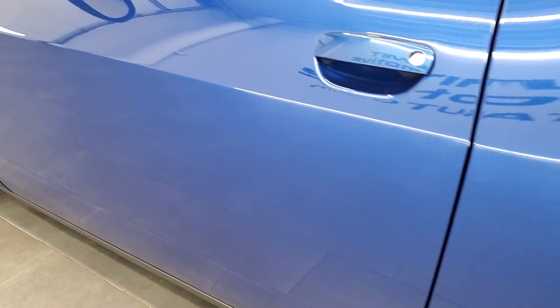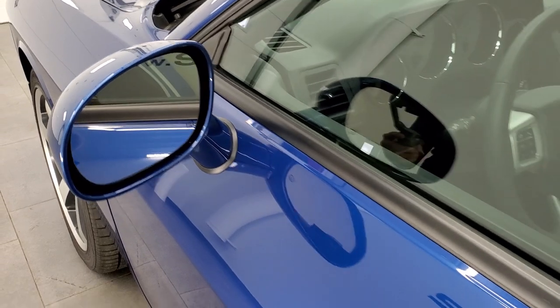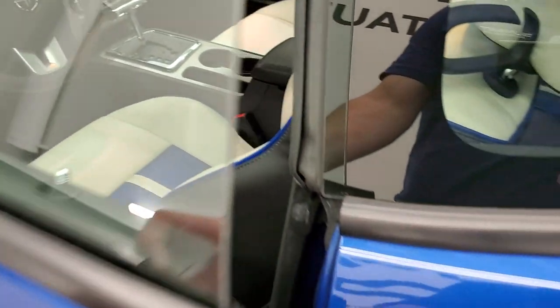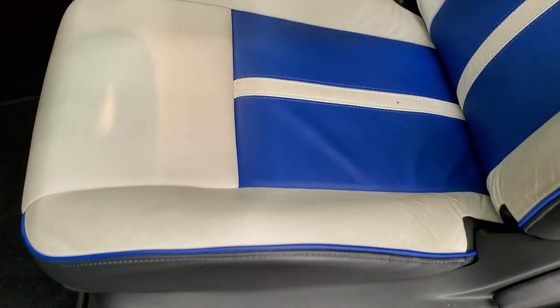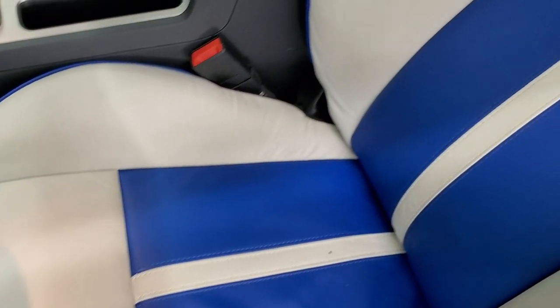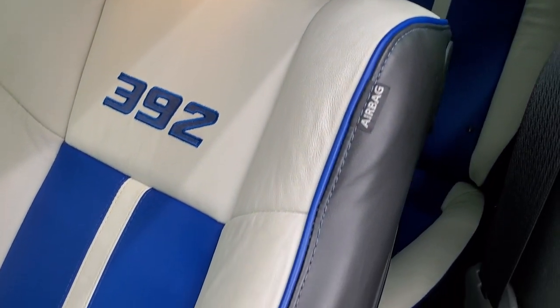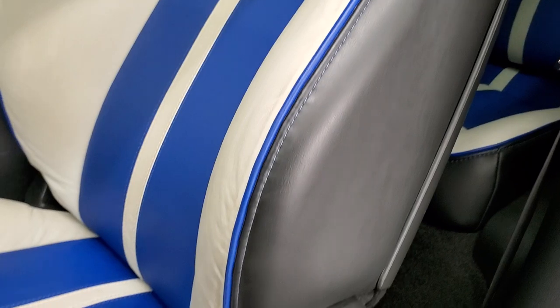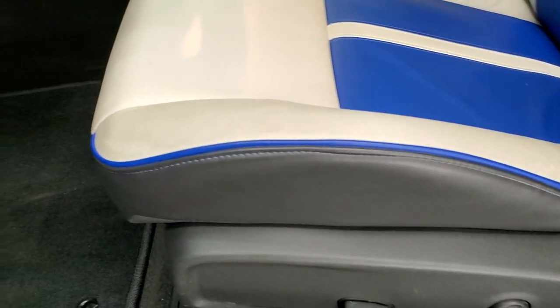The driver's side door looks really good. You do get heated power mirrors. Inside, this is really what kicks it off for the Inaugural Edition — you get the white and blue leather interior. There are no rips, no tears on those seats. You get the blue piping on the side and the black leather on the side as well. Both of these front seats are heated.